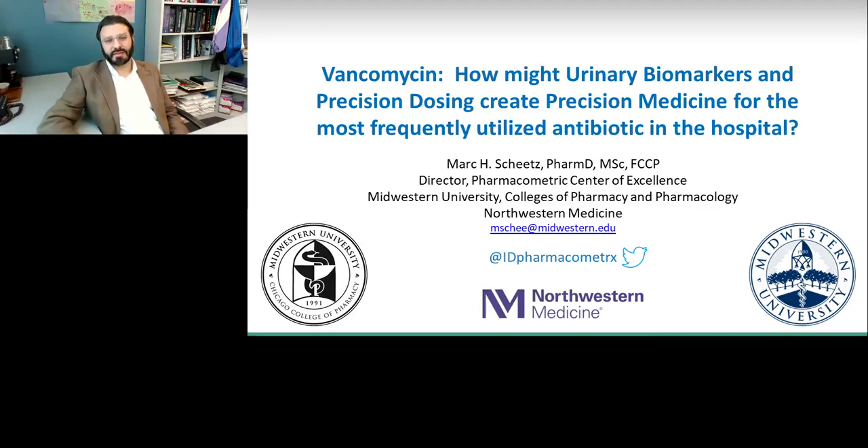Hello, my name is Mark Sheets. I direct the Pharmacometric Center of Excellence at Midwestern University and practice clinically at Northwestern Medicine as an infectious disease pharmacist. I want to thank LabRoots today for the opportunity to talk about a subject I'm very passionate about: trying to make vancomycin safer for our patients. Today we'll talk about vancomycin, how urinary biomarkers and precision dosing might fulfill the hope of precision medicine for what is currently the most frequently utilized antibiotic in the hospital setting.